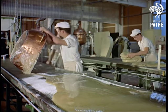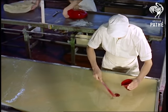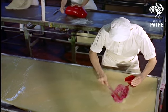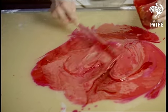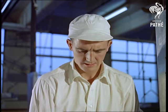The basic recipe, for the benefit of those do-it-yourself enthusiasts who have a sweet tooth, is 100-weight of glucose and 100-weight of pure cane sugar boiled at 260 degrees Fahrenheit. Well, come to think of it, perhaps it's not worth going to all that trouble.